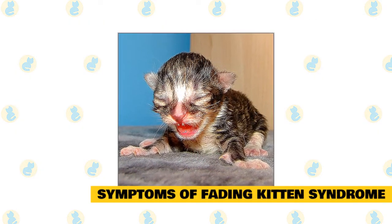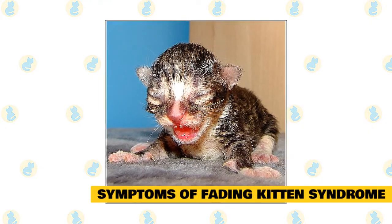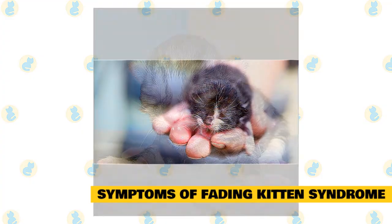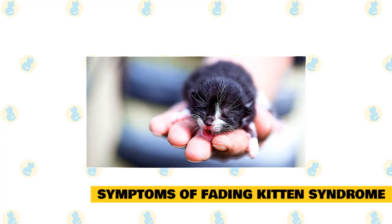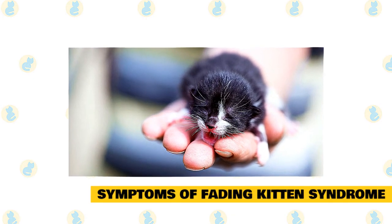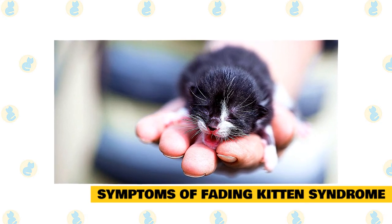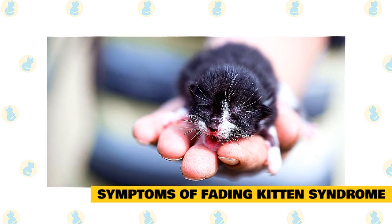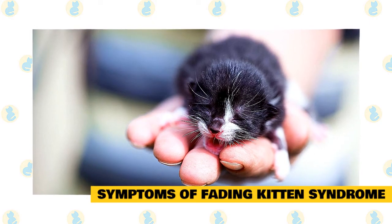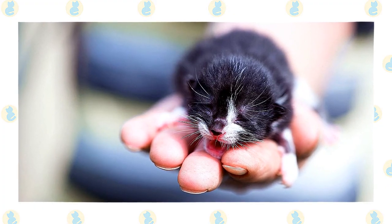Abandonment: mother cats sense when there is a weak kitten and may abandon it in favor of her other kittens. This is an instinctual reaction designed to protect the healthier kittens. Hypothermia and low body temperature: since newborn kittens can't regulate their own body temperature, they depend on their mom for warmth. Abandoned kittens or kittens that wander away from mom rapidly develop hypothermia. Hypothermic kittens are lethargic, and their mouth and gums will be a bluish shade rather than a healthy pink, which can rapidly be fatal unless human intervention occurs.